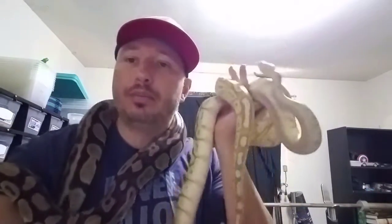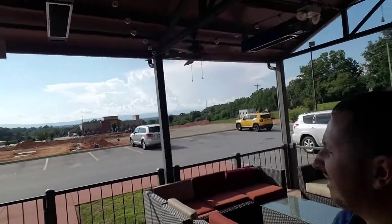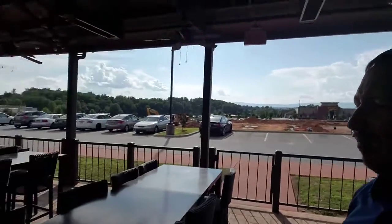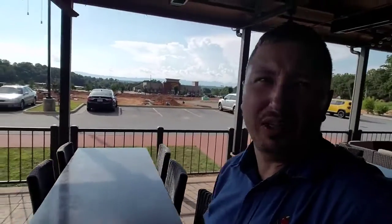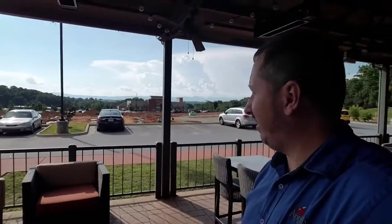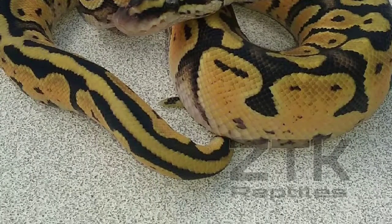This Applebee's I'm working for in Morganton actually has a patio with an awesome mountain skyline up there. This is the first Applebee's I've ever worked for that has a patio. I'll show a video of what the inside looks like later when they close at night. But of all the Applebee's I've worked for, this is absolutely the most gorgeous one I've ever seen. Talk to you guys later!